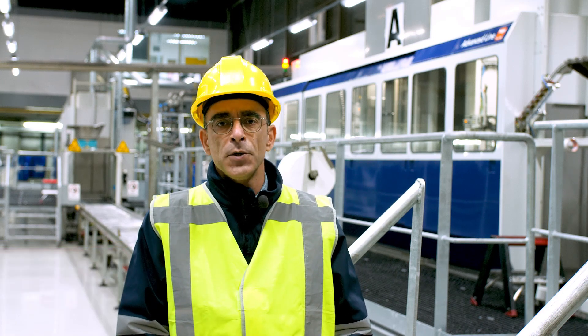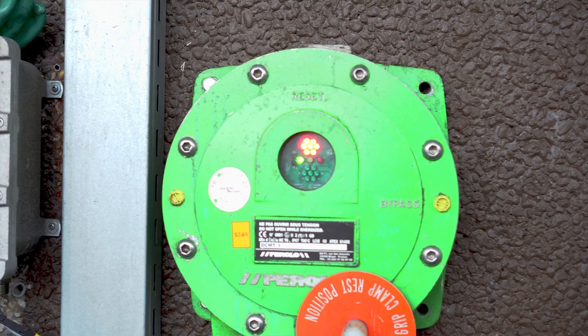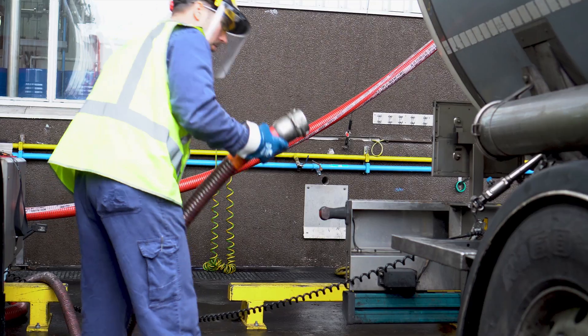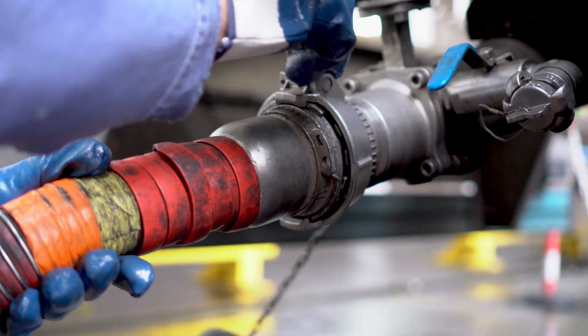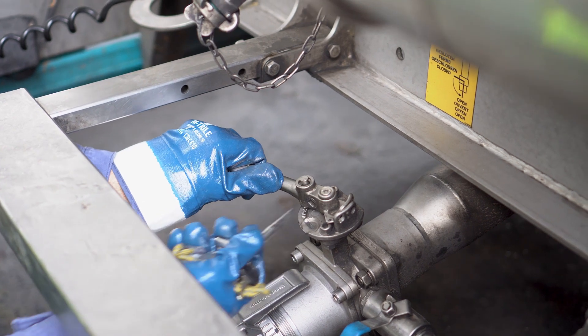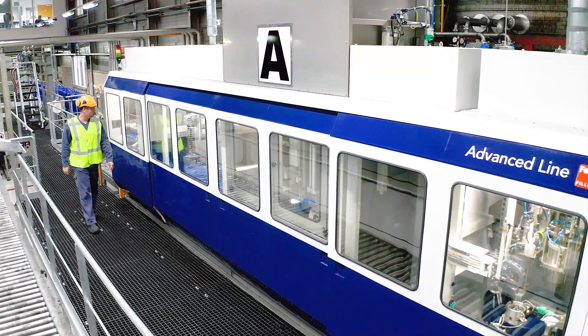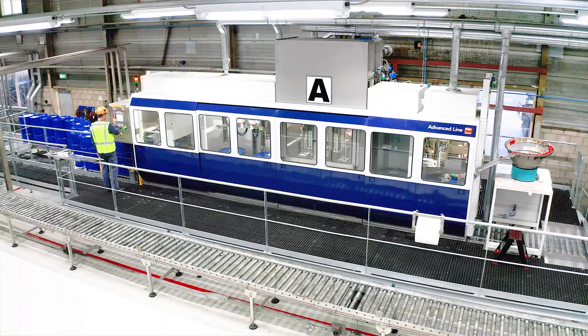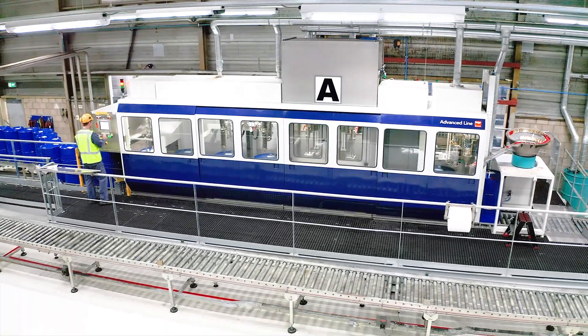That's why two years later we decided to purchase a second machine — exactly the same. For our operators we've kept the same control panel as in the first machine, so what they see on machine A, they also see on machine B.